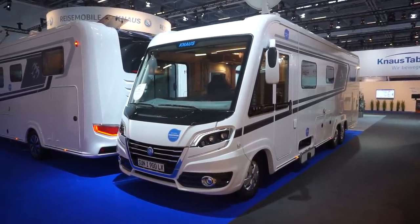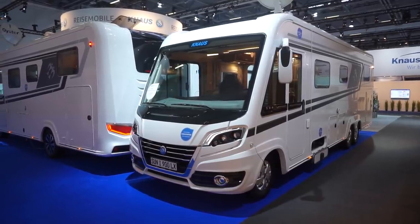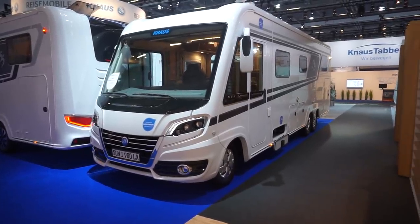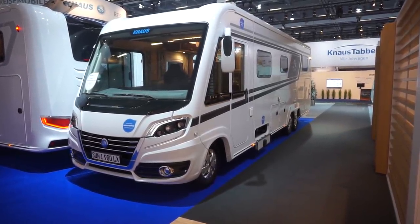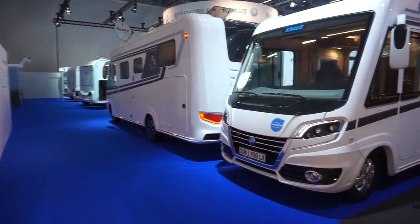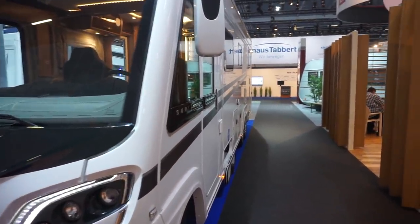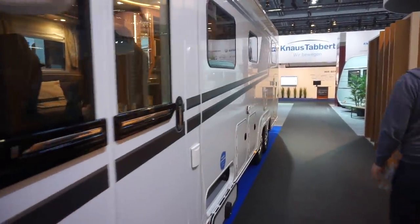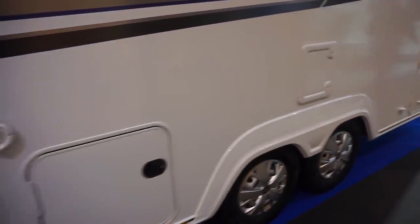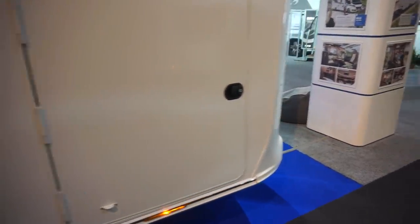This is the Sun i 900 van from Knaus. As you can see, this version has got a twin axle at the back, and the other one has got one axle at the back. We'll have a look at both of them and then make a comparison. On the outside storage, you've got a toilet there and a garage.